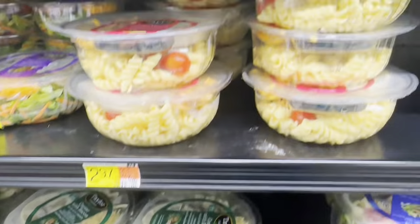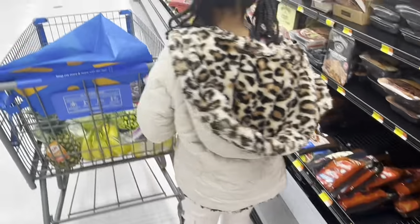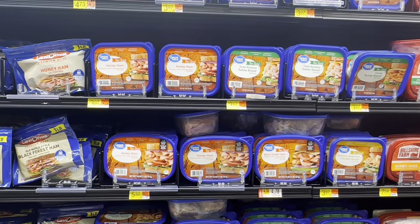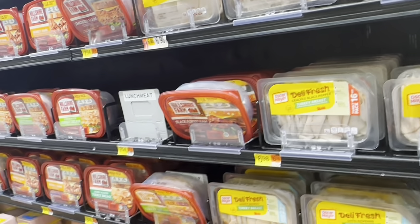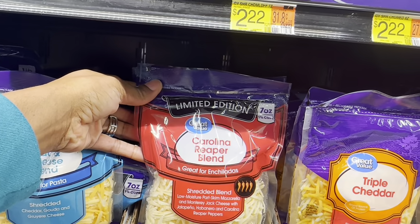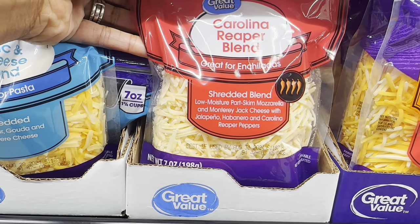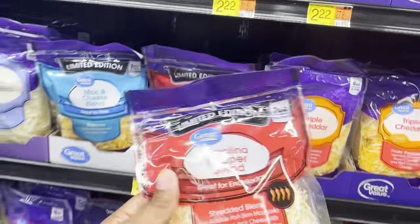She likes these pasta salads — they're $2.97. She'll grab one for herself and one for her brother. Their turkey and stuff is a little bit cheaper than Winco. The cracked black pepper turkey is $6.98, which is not bad since it's usually around $8 at Winko. They also have this limited edition Carolina Reaper blend — shredded mozzarella and Monterey Jack cheese with jalapeño, habanero, and Carolina Reaper peppers.